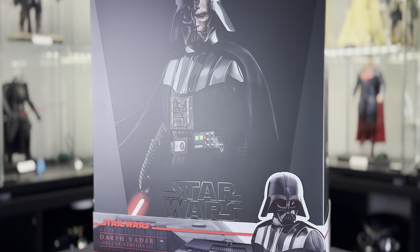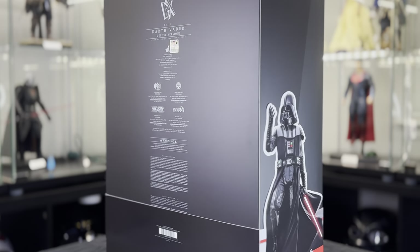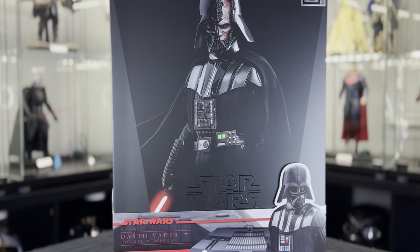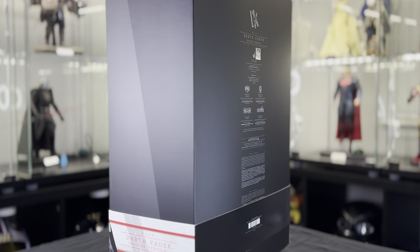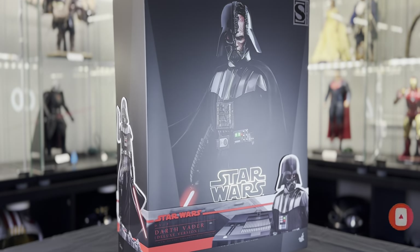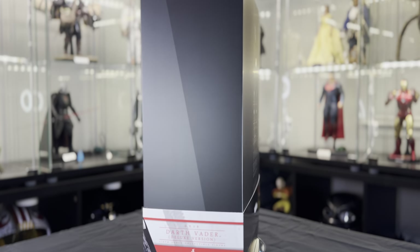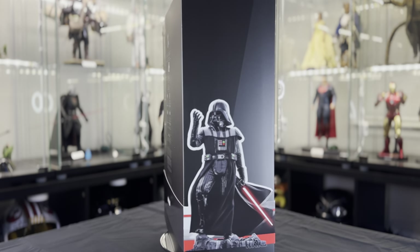We got a big one today guys — this is none other than Darth Vader from the Obi-Wan Kenobi show. This is my first Hot Toys Vader, my first DX, and I'm super excited to get back to Star Wars. Before we dive in, if you are new here and you're as mad as I am about collecting, go ahead and smash that like button and subscribe — we have more Hot Toys coming to the channel, and we do have a goal of 1500.